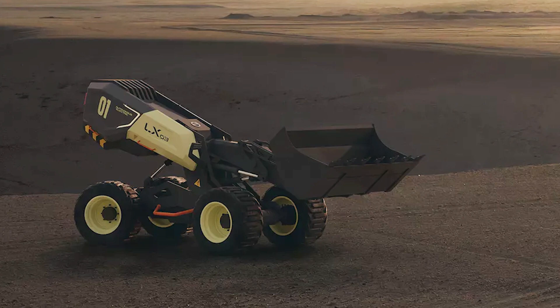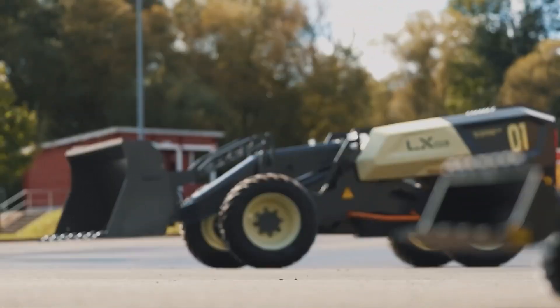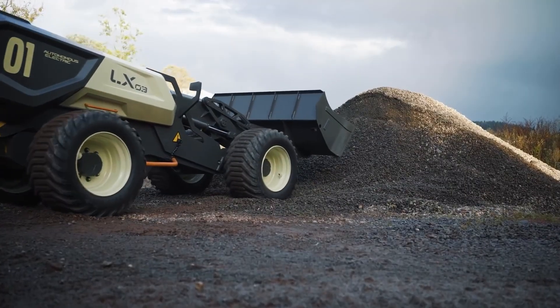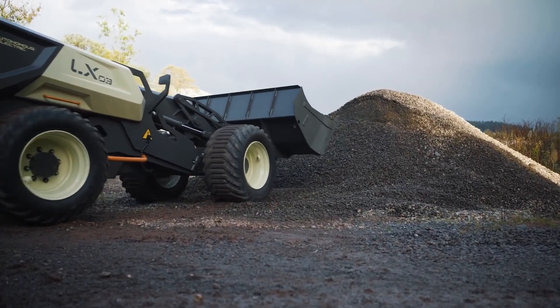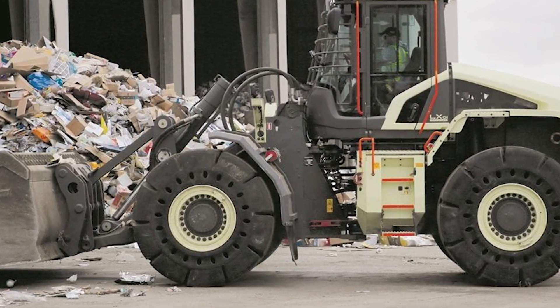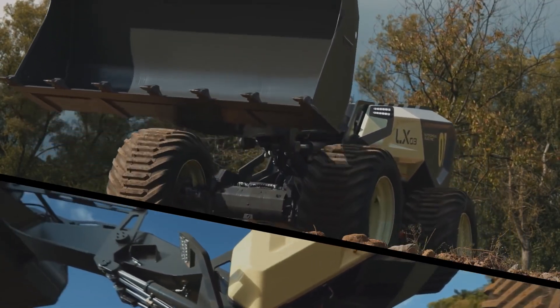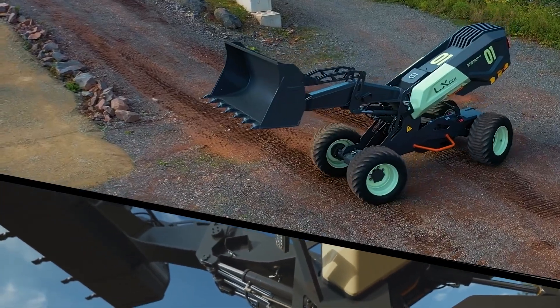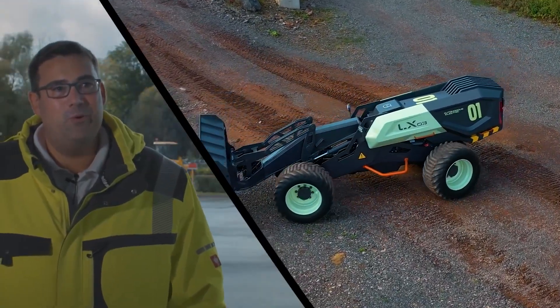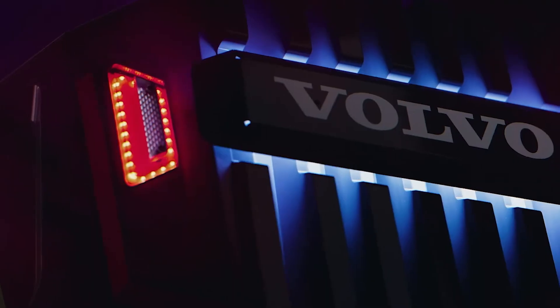Formerly known as the ZEUX project, it is well on its way to revolutionizing the construction industry. Volvo hopes to fully develop the concept into a functional machine in the near future. The collaboration between Volvo and Lego is of particular interest. In the past, Lego borrowed ideas for its Technic toy models from Volvo. In the case of the LX-03, it is the other way around — a Lego Technic toy model is the inspiration for the AI-driven life-size wheel loader.